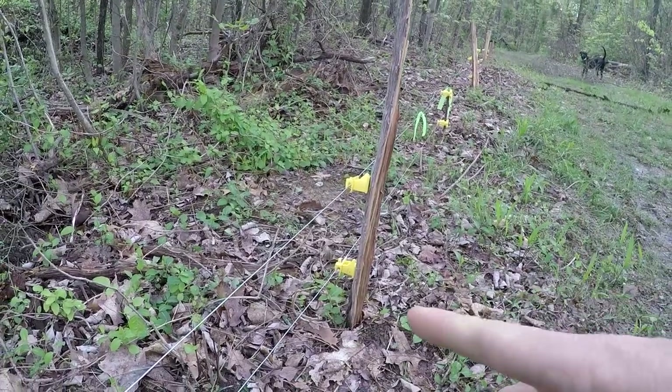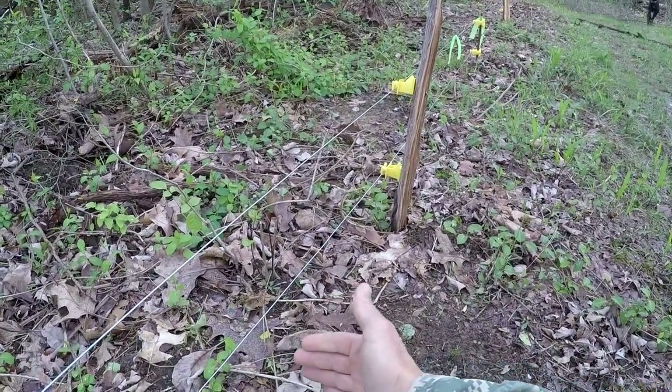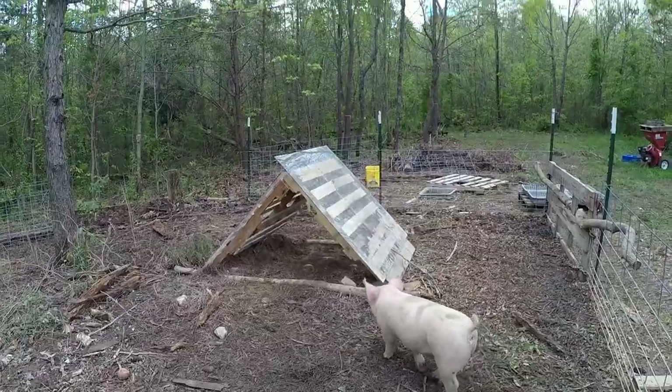Here on this pasture we're just doing two wires. This first wire is only about four or five inches off the ground, and the next one is about 10 to 12 inches depending on where it is in the terrain.